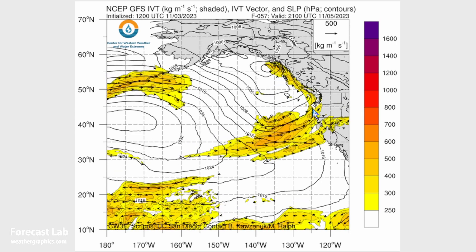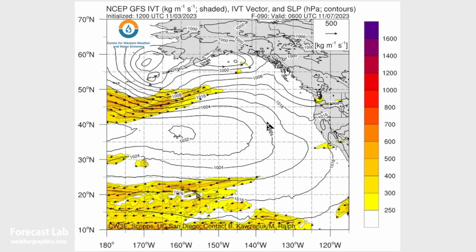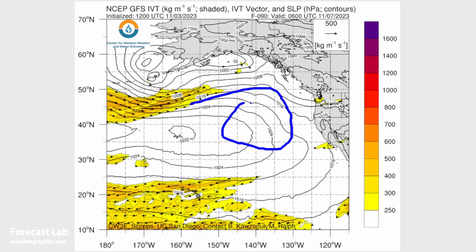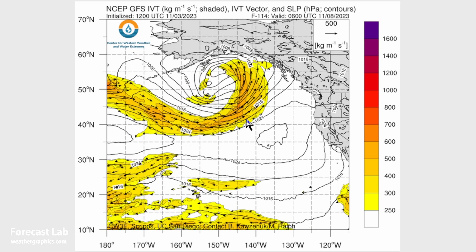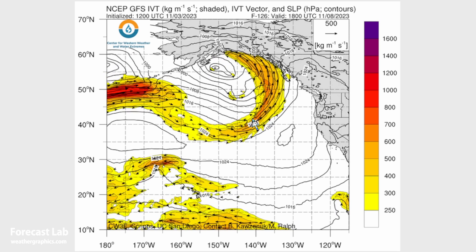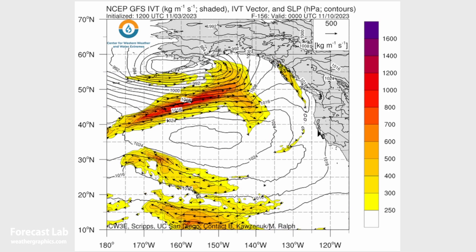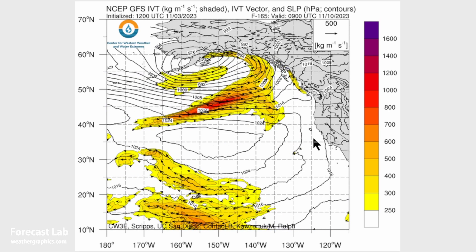One weaker slug is coming in for Sunday, and then things start to quiet down. We're looking at anticyclogenesis in the eastern Pacific through much of the week, and most of the interesting weather will probably shift into other parts of North America. Around midweek, there's some activity in southeastern Alaska, but not much on the west coast for the immediate future.